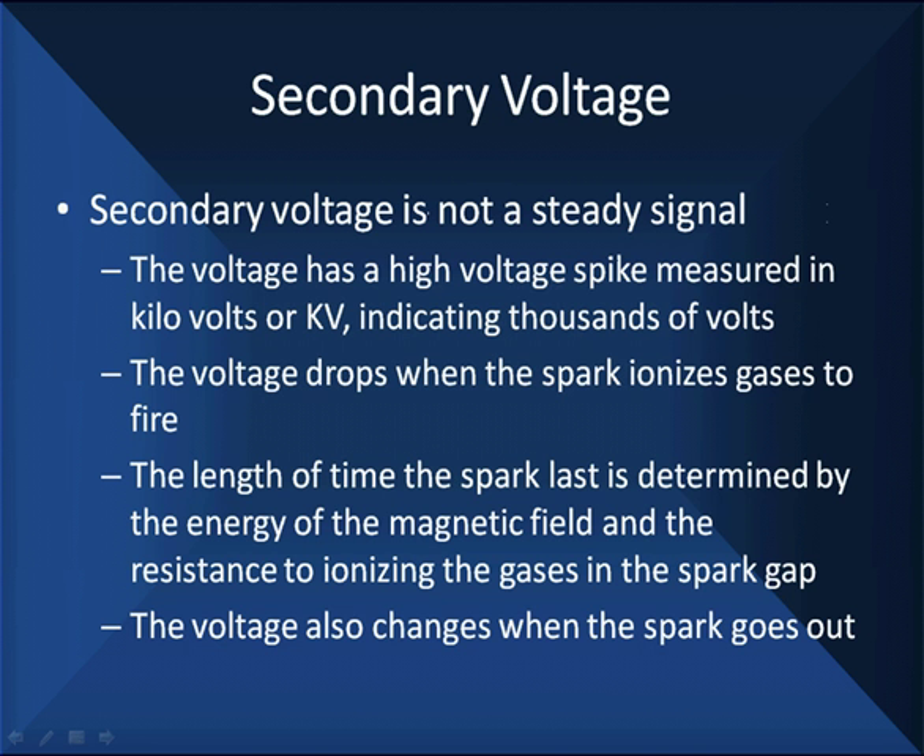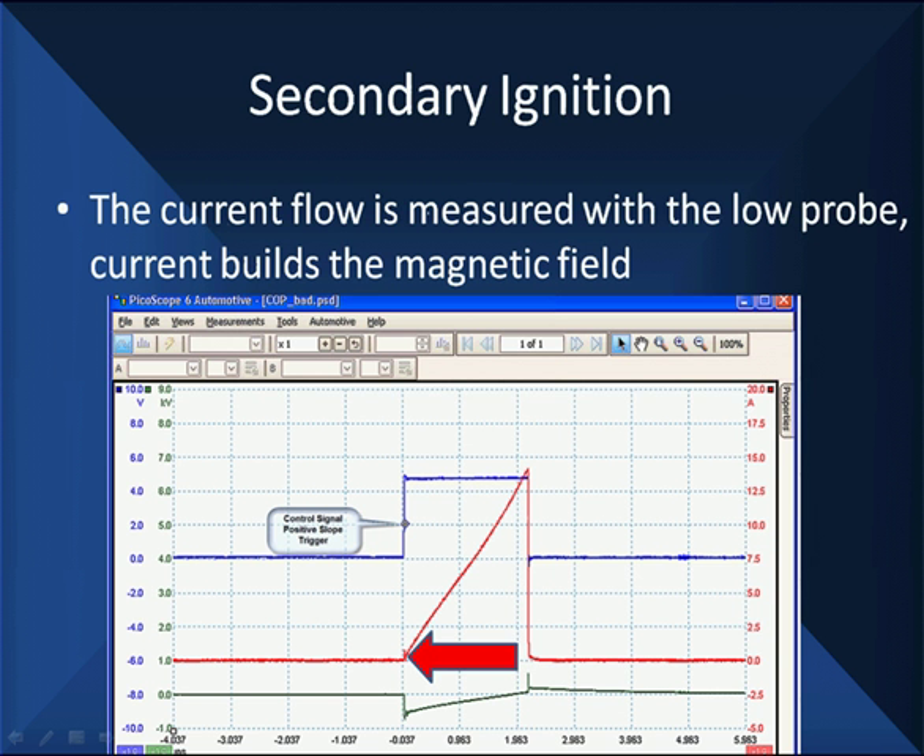Compressed mixtures are harder to ionize — more resistance, more voltage. The voltage is going to change when the spark finally goes out, because we'll have energy remaining in the coil. So here's what our secondary and our primary are going to look like. This is our current flow here in the primary — it goes up and then shuts down.